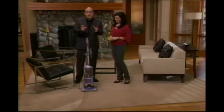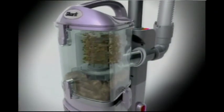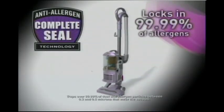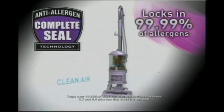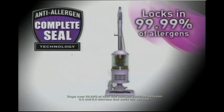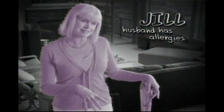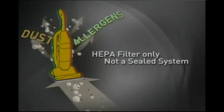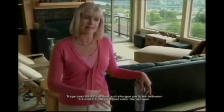There's one more thing about the new Navigator Liftaway. It's been engineered with Anti-Allergen Complete Seal technology that literally locks in 99.99% of the tiniest dust particles from escaping back into the air that you breathe. It sounds like the new Navigator Liftaway has something for everyone. My husband has dust mite allergies, so we have air purifiers all over the house. I love the fact that this Complete Seal technology keeps all the dust inside.